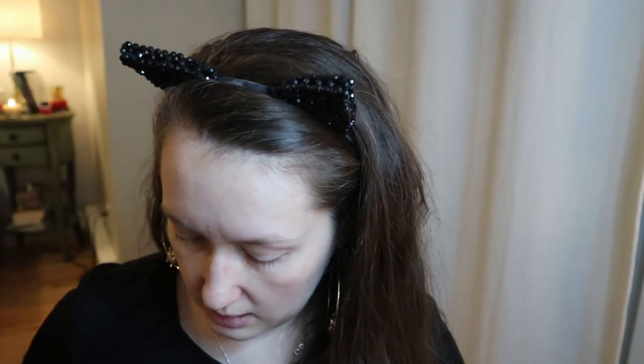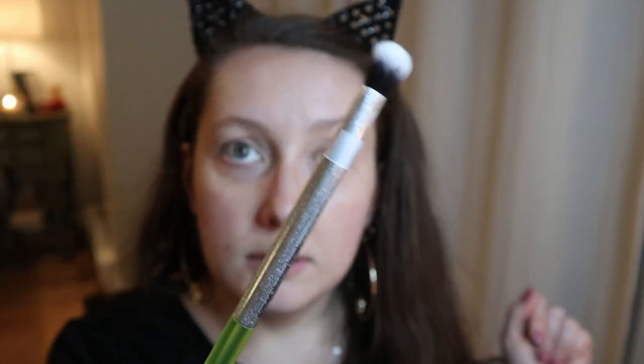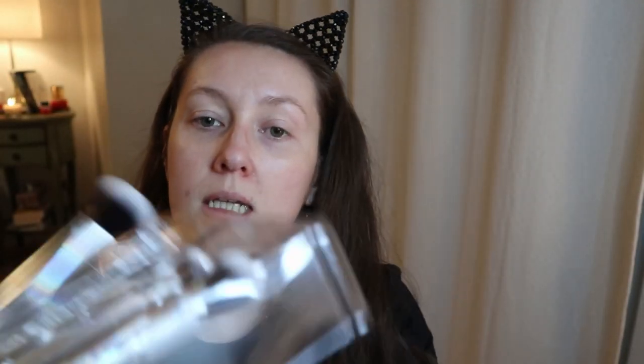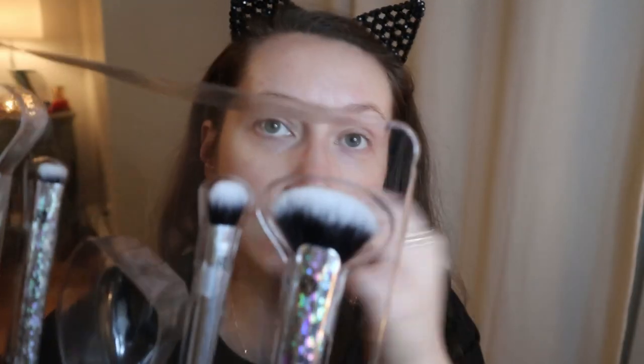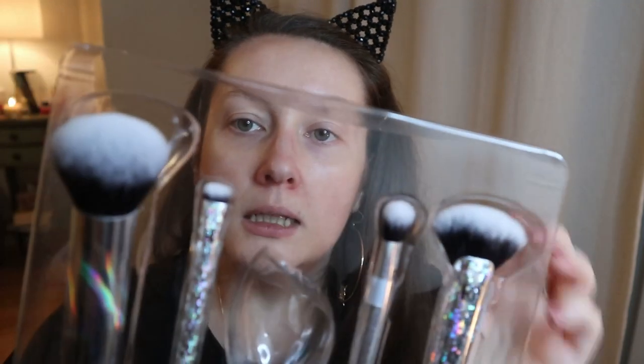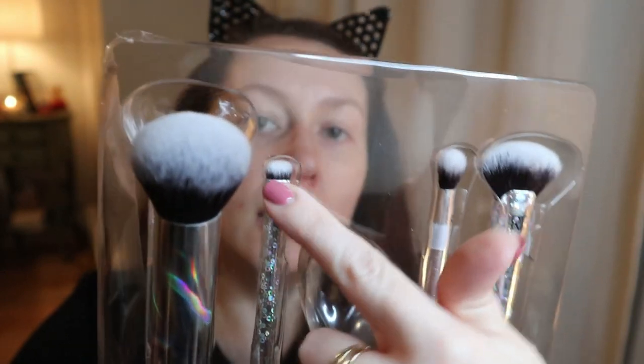My Tarte foundation brush is very dense and flat, so when I use it it leaves streaks because you can't do a circular motion. I've also been wanting this domed shadow brush — I love big fluffy brushes for applying transition shades and blending. The set also comes with a contour fan brush that's good for cream and powder contouring, and a large smudge brush, though I already have a few like that.